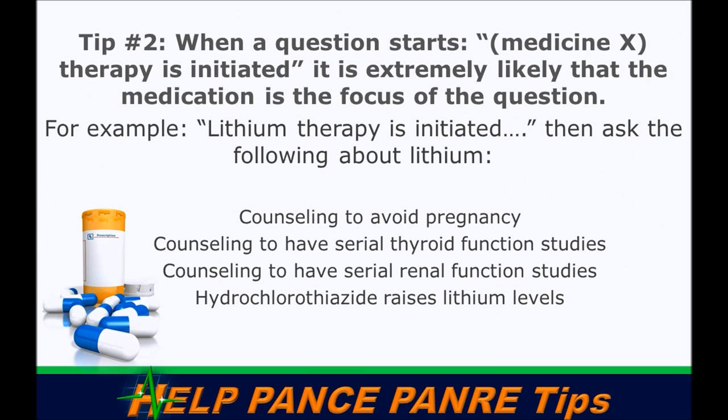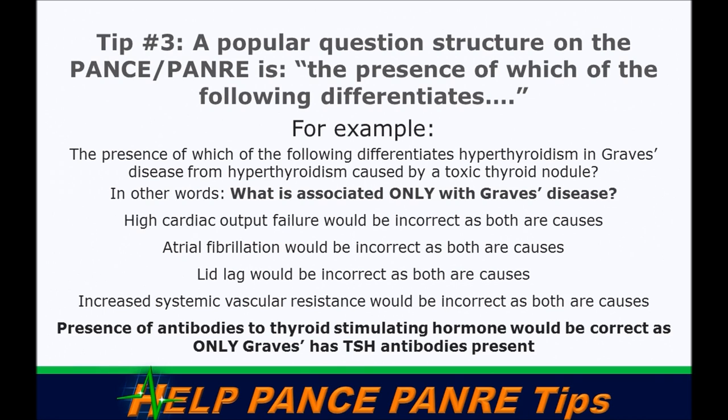Tip number two: when a question states that a specific medication therapy is initiated, the question is most likely dealing with that medication — its interactions, side effects, or secondary effects. For example, if lithium therapy is initiated, ask yourself what you need to know: avoiding pregnancy, monitoring thyroid and renal function, and the fact that hydrochlorothiazide raises lithium levels. Make sure your study material covers the specific things about each medication you'll need to know for the test.